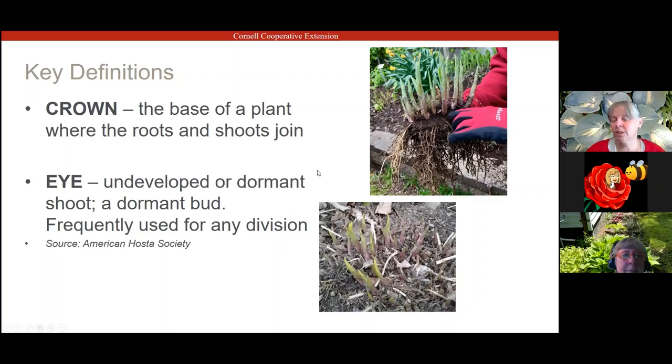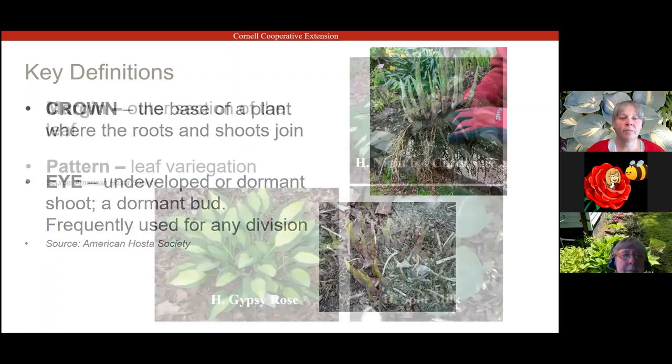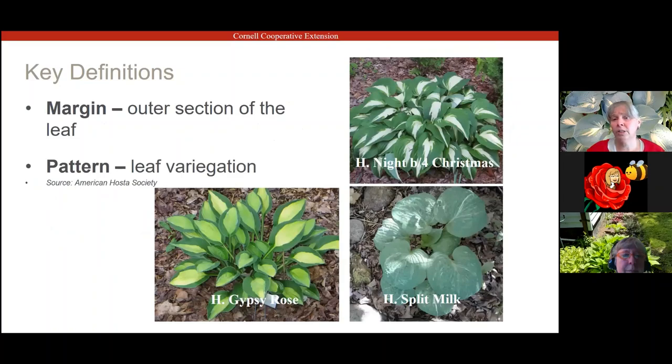When I refer to margin — the hosta 'Night Before Christmas' has a green margin — those are the outer sections of the leaf. When speaking about patterns, 'Gypsy Rose' has a streaked pattern with a white streak running through the leaf. There's also 'Hosta Spilt Milk' — if you look closely at those leaves, it's a mottled, speckled leaf that looks almost like someone actually spilled milk on it. That's a hosta for connoisseurs.